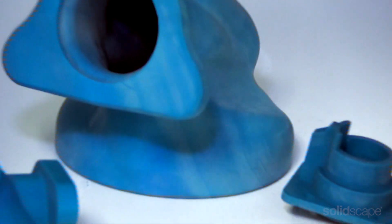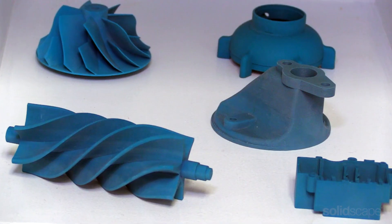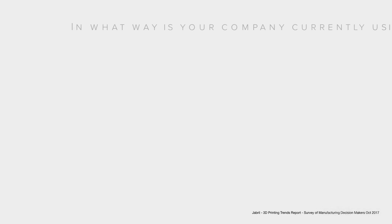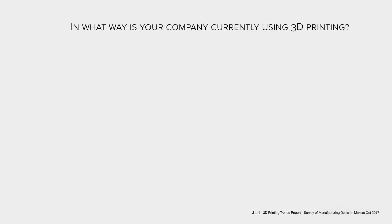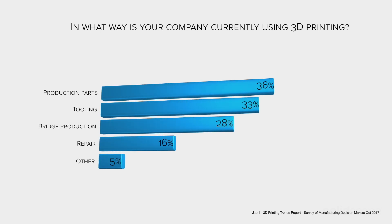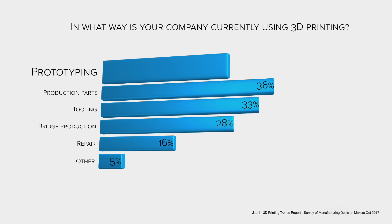3D printing has actually helped reshape the way companies and product design companies bring products to market. When you look at the traditional manufacturing process, you have to go through two major steps: the prototyping step and the manufacturing step. The transition from rapid prototyping to rapid manufacturing has been captured in a survey of manufacturing decision makers.